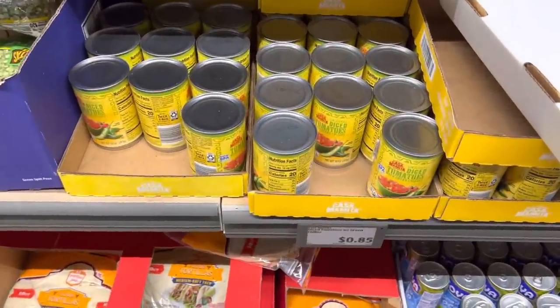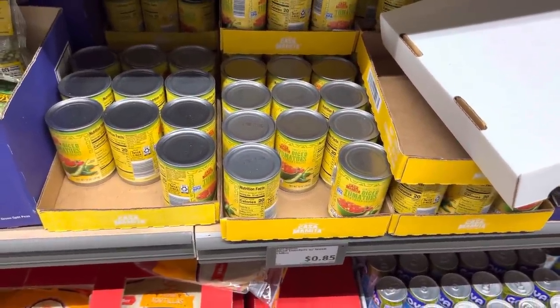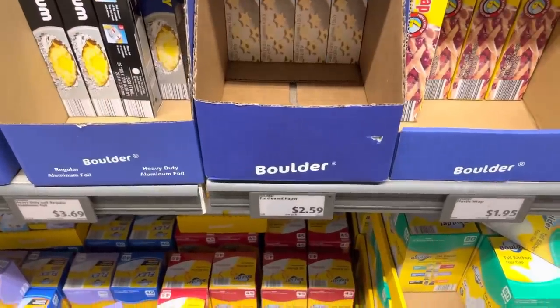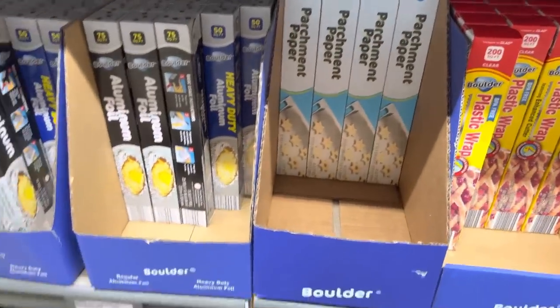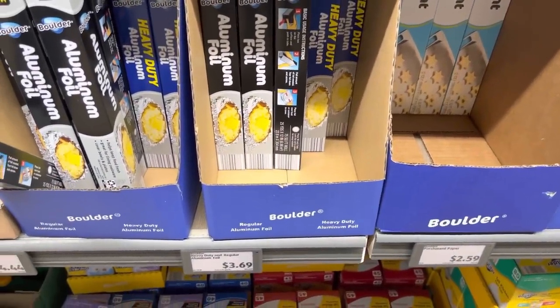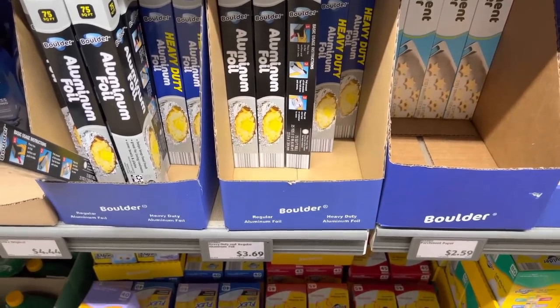I've been making my own salsa which is super yummy, but it does need some Rotel — diced tomatoes with green chilies. They're $0.85 for the can, just one. Parchment paper $2.59. I was thinking about getting aluminum foil here but it is quite pricey compared to Meijer and Walmart, so I'm going to pass on that.